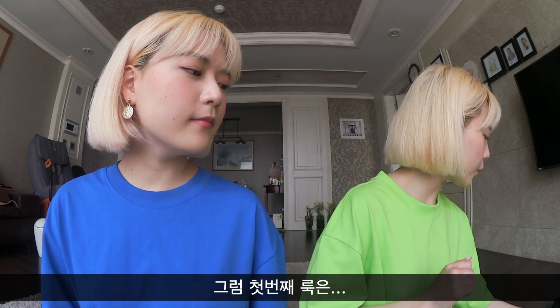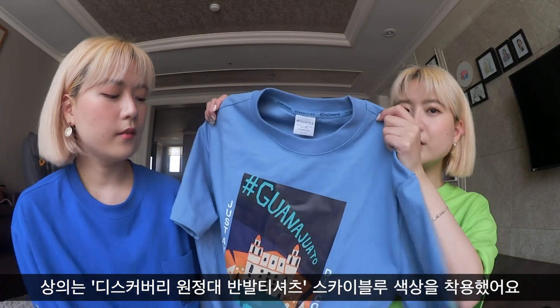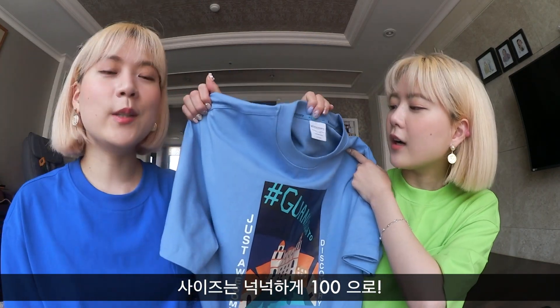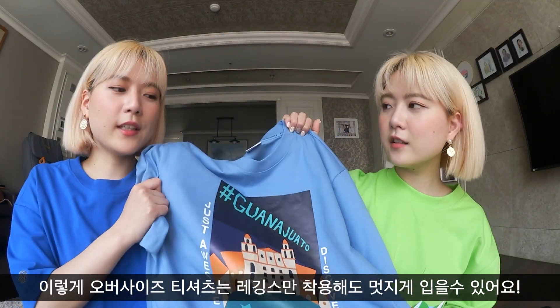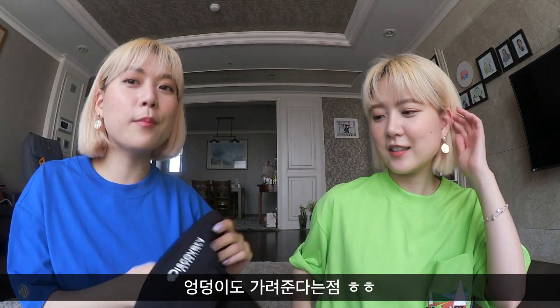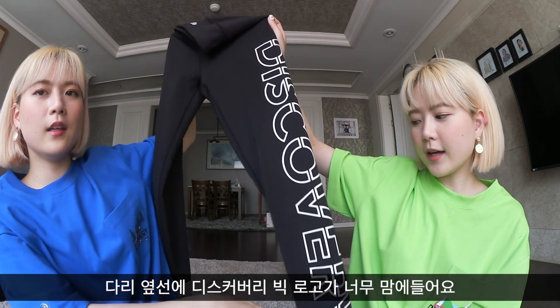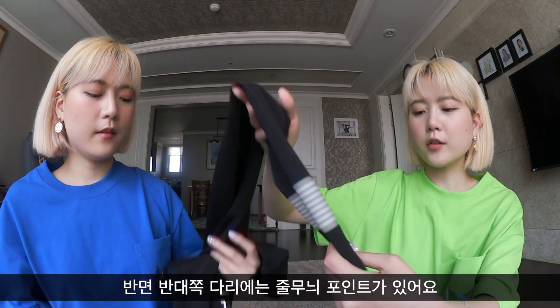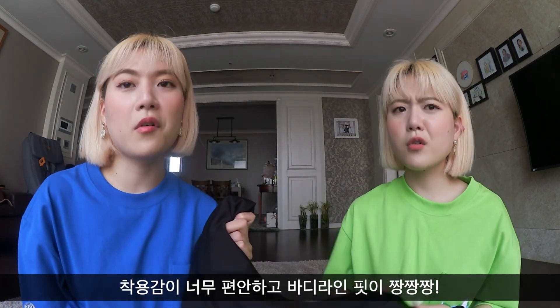For the first look, I kind of wanted to go for that athleisure look. I wore this light blue t-shirt — it's very oversized, I believe it's size 100. I love their prints, it's so artistic. One good thing about these oversized t-shirts is you can wear them with leggings and it still covers your butt. This one is also from Discovery — it says Discovery on the side of the leg. I got a size small and it fit me perfectly, and on one side of the leg it has horizontal stripes. It's so comfortable.